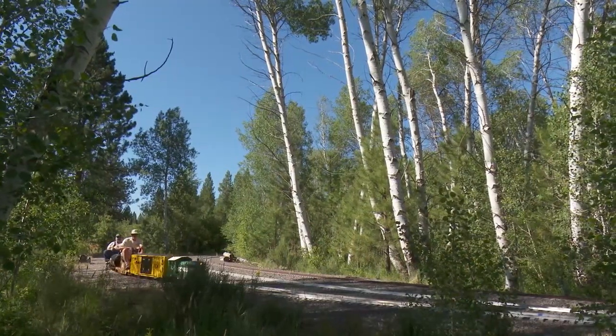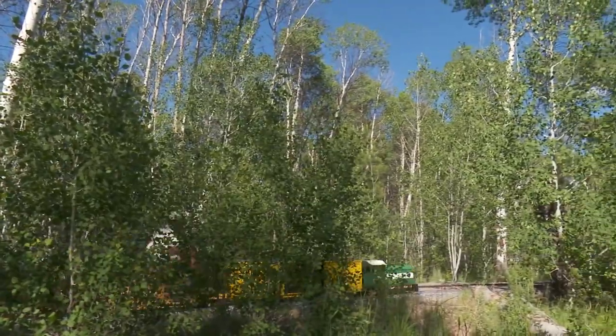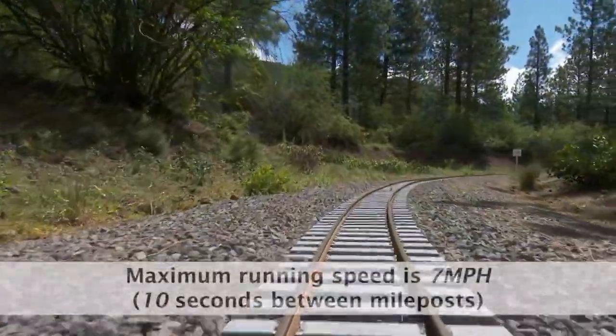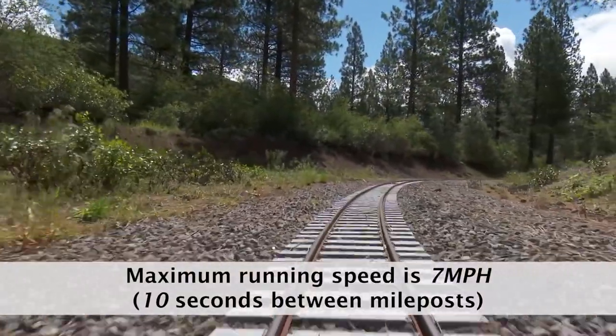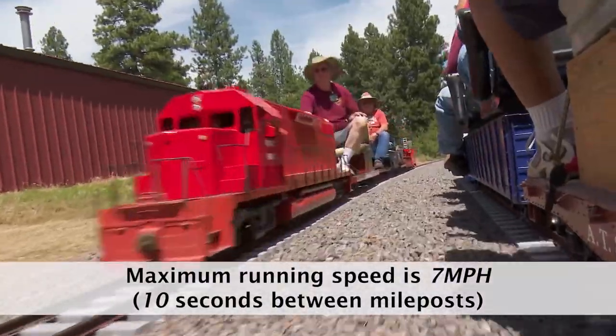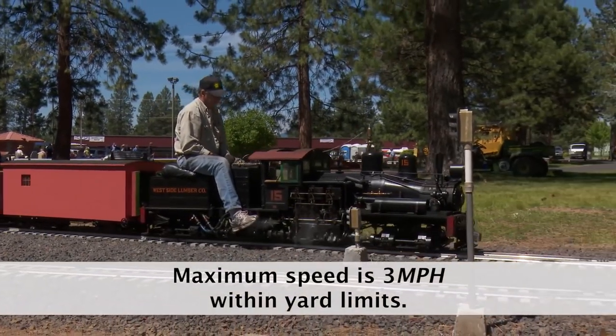The maximum running speed on the track is seven miles per hour. At that speed, the timing is ten seconds between mileposts. Of course, track conditions may require lesser speeds for safe operation. When operating within yard limits, the speed limit is three miles per hour.